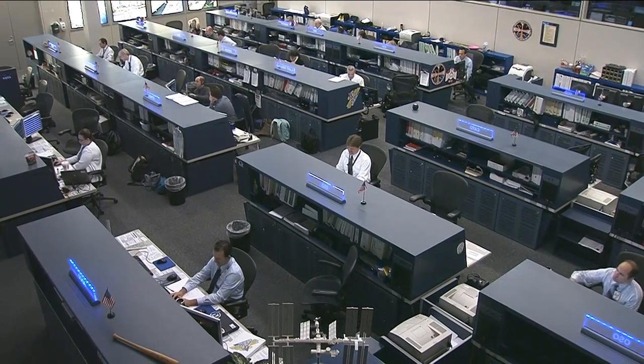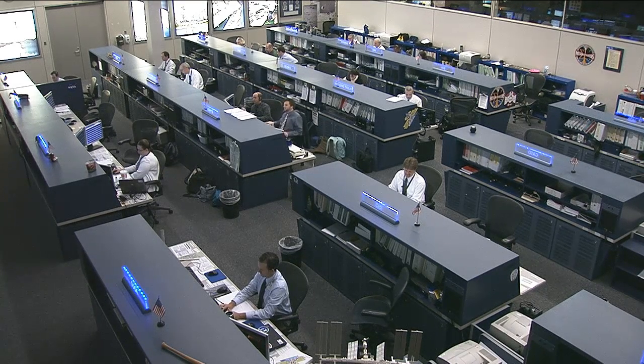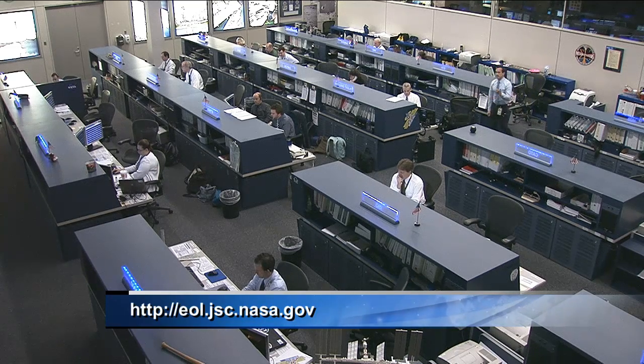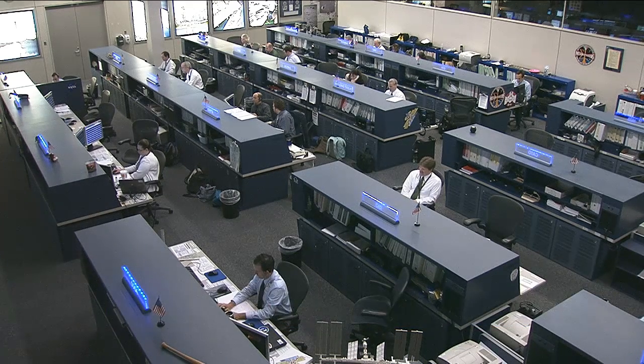Finally today, the crew has several crew Earth observation opportunities — a chance to photograph and video the planet below as they pass over man-made and natural phenomena and landmarks. They'll be passing over parts of Rwanda, Damascus Syria, Armenia, Andorra, the Sierra El Tigre region of Mexico, and the state of Kansas. To view photos gathered by the crew or see what your hometown looks like from space, log on to eol.jsc.nasa.gov. You can also visit the station home page at www.nasa.gov/station to see photos and track the orbiting complex as it flies overhead.